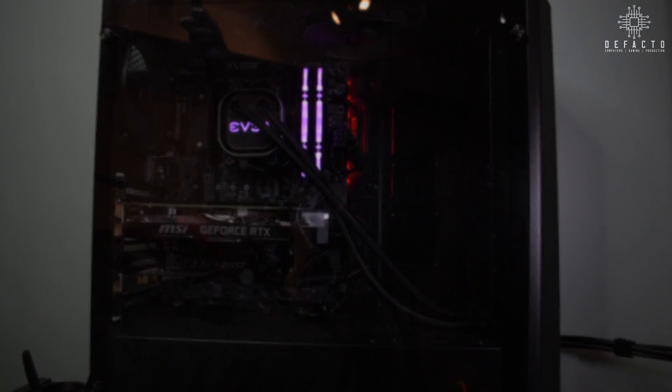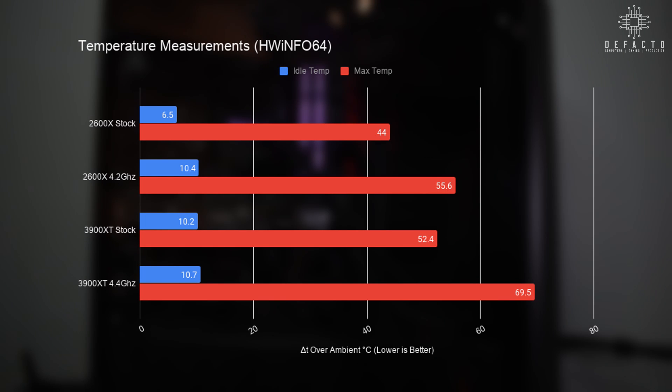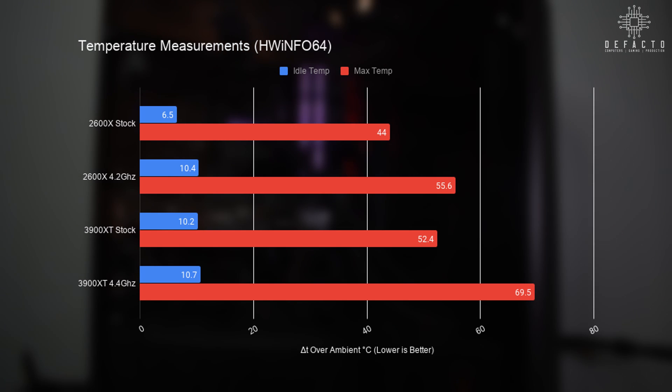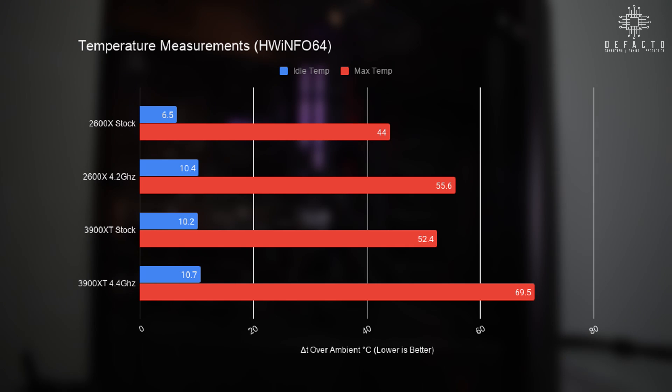For temperatures, rather than showing exact readings from HWInfo64, I converted results into a delta T value. Add this delta T to your ambient room temperature to estimate how this system will perform thermally in your environment. Both chips perform similarly at idle, though the stock 2600X benefits from an oversized 280mm cooler. Max temperatures are well within TJ Max under load on all configurations. The overclocked 3900XT performs worst thermally as expected, and a push-pull fan configuration on the EVGA CLC280 would be optimal.